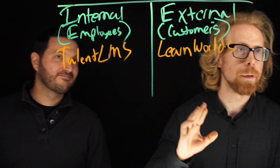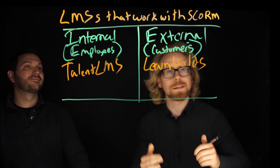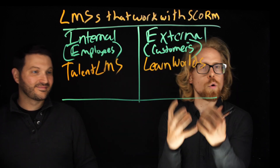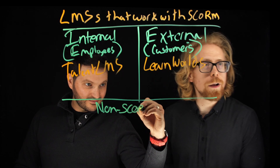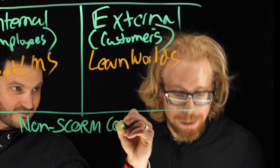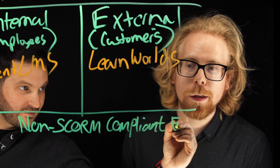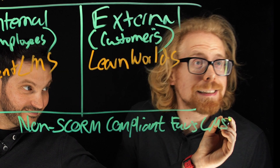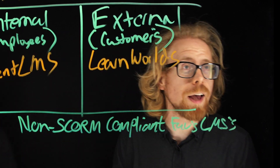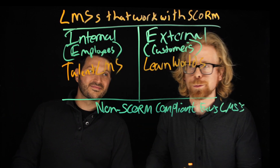You could put all this time into getting the nicest authoring tool and creating courses that are SCORM compliant, and then realize you really like Kajabi. You invest in it, build out your website — and we love Kajabi, we host our own course on Kajabi — but our course isn't built in SCORM.